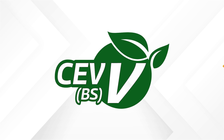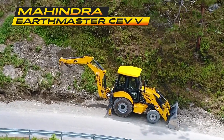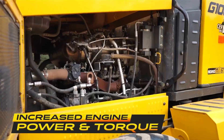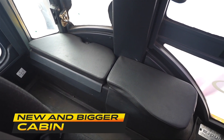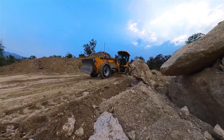Introducing the new EarthMaster and RoadMaster CV5 series — these machines ensure maximum productivity with increased engine power and torque. The series comes with a new and bigger cabin which provides more comfort and convenience.